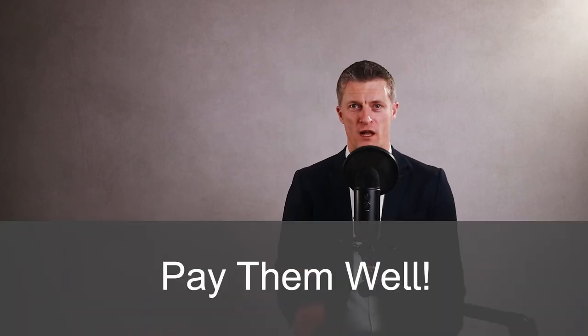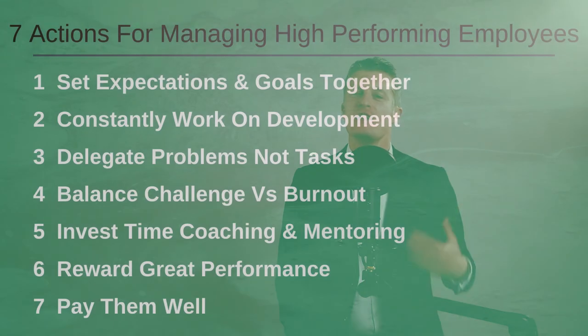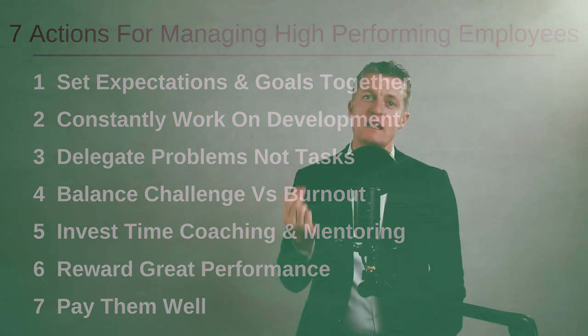Pay them well. So in summary, you have 7 actions for managing high performing employees. Put them all into practice and you will be a happy manager for a lot longer and have a higher performing team to boot. If you've got any questions please leave them in the comments section below and I'll get back to you. Thanks very much for watching and I look forward to seeing you again soon.